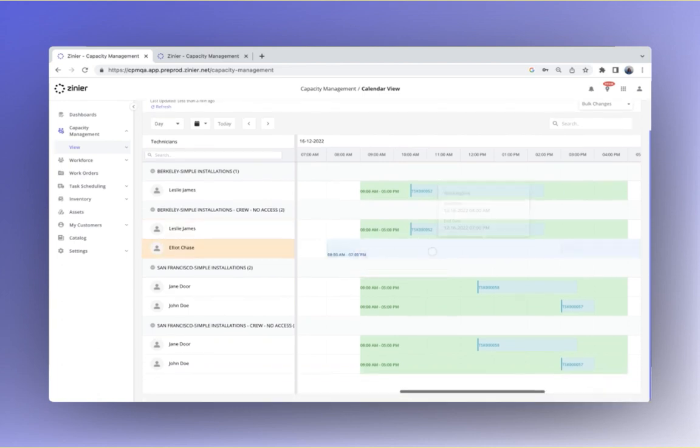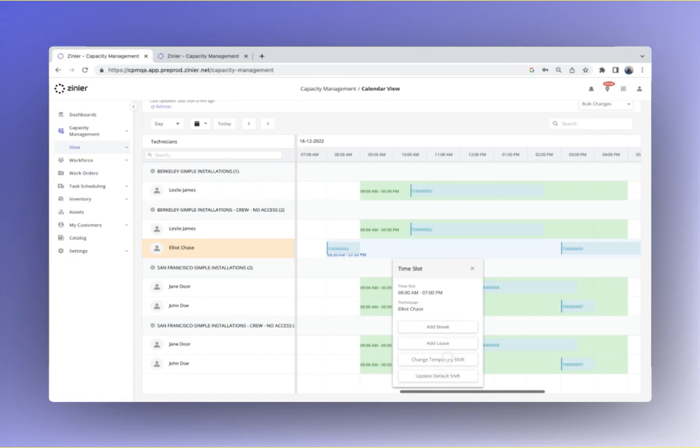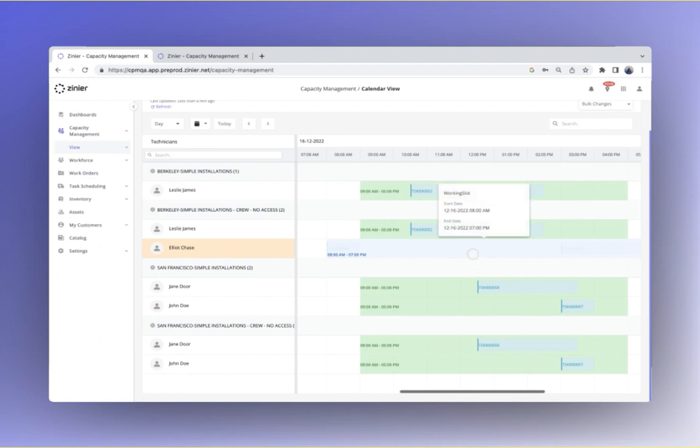Manage your workforce's availability with a simple click of a button. Here, you can update default shifts and add in details about leave or overtime. This will keep your capacity data up to date.